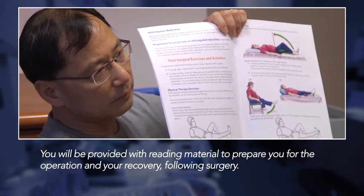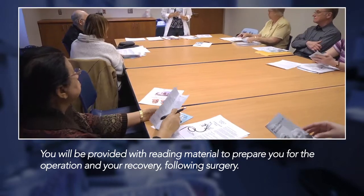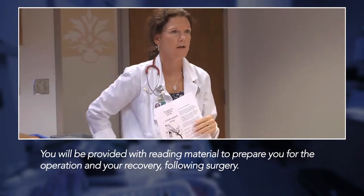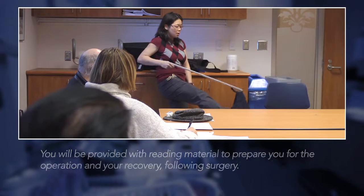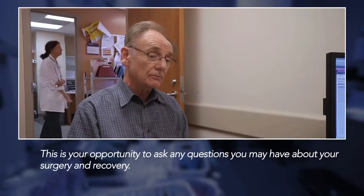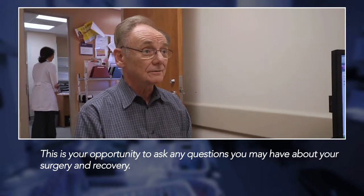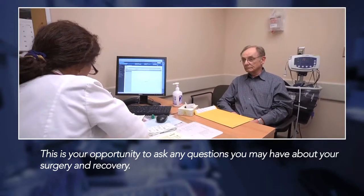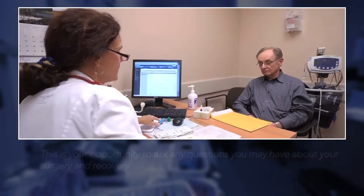They had some terrific handout brochures that were extremely informative. Between the brochures and the pre-op session, I was able to get all the information I needed to prepare for the operation and for my recovery following the operation. The pre-operative assessment is also an opportunity for you to ask the questions you may have leading up to your operation. You may also be asked to see a medical doctor during your appointment if there are any other concerns about your health, to make your operation as safe as possible.